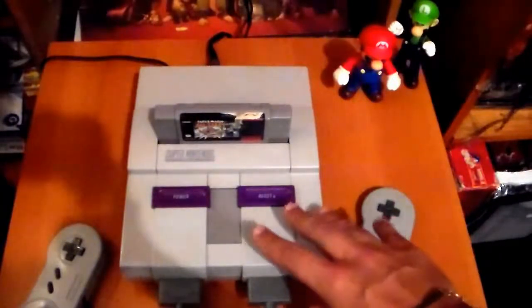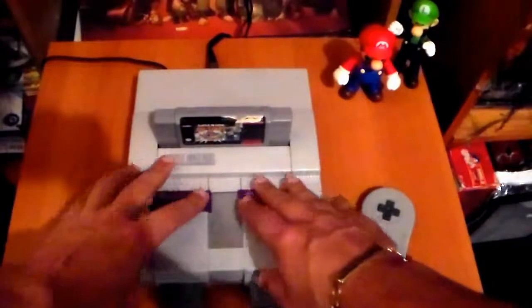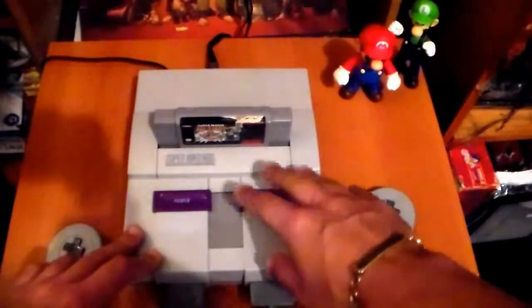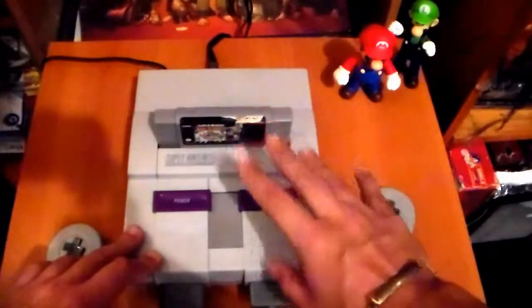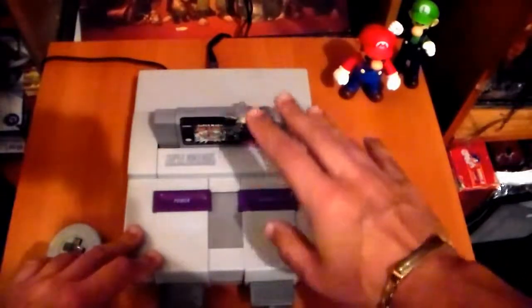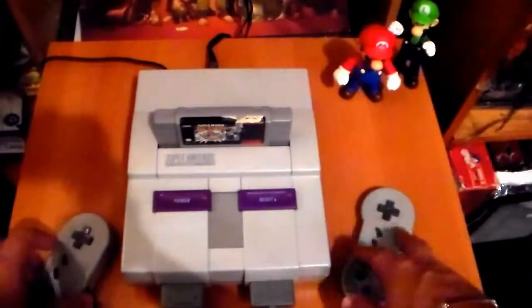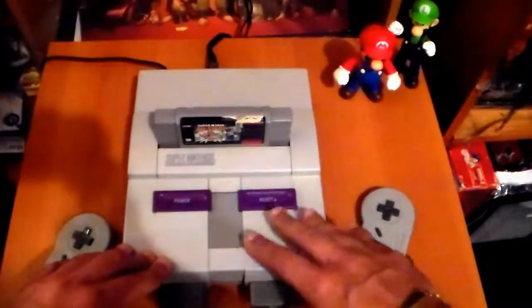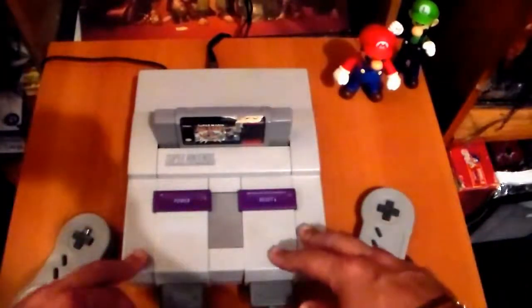You have to give Nintendo credit that when they do something, they do it right. Other than this console not being the most beautiful console out there — the Famicom was much better looking — when the games came out for the Super NES, you knew the games were going to be good quality as far as sound and graphics. A lot of third-party developers made cartridges, but when it was on the Super Nintendo, you knew you were going to get the best possible quality for the 16-bit era.